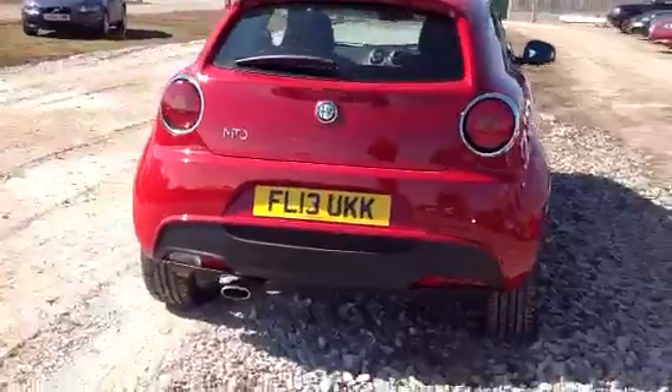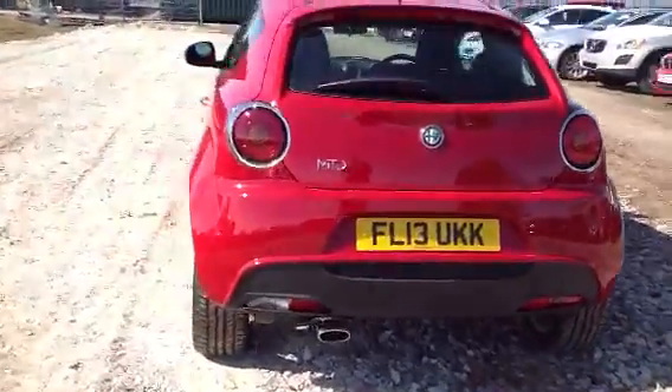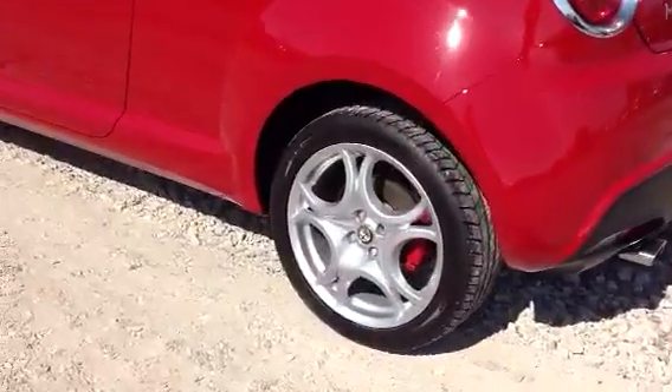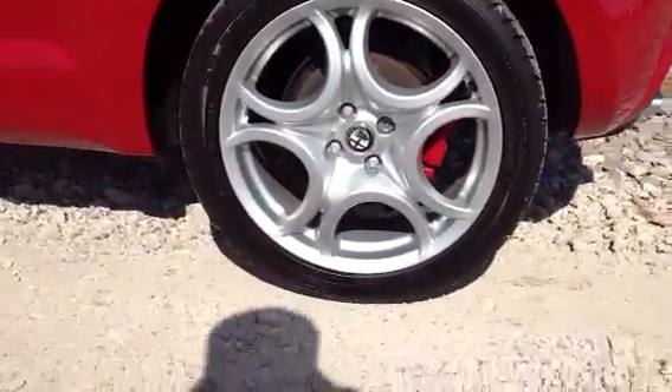This car comes fitted with rear park assist, 17 inch horseshoe alloys with red brake calipers.